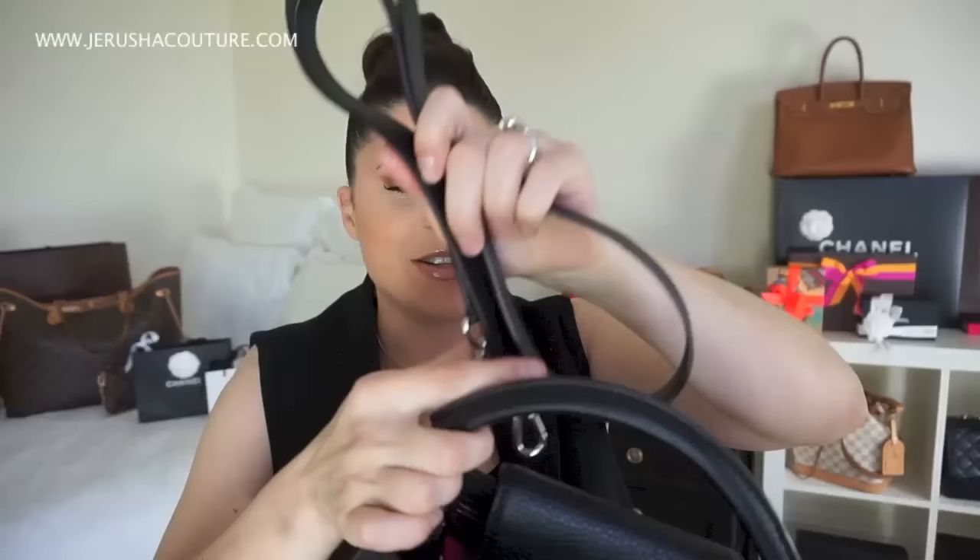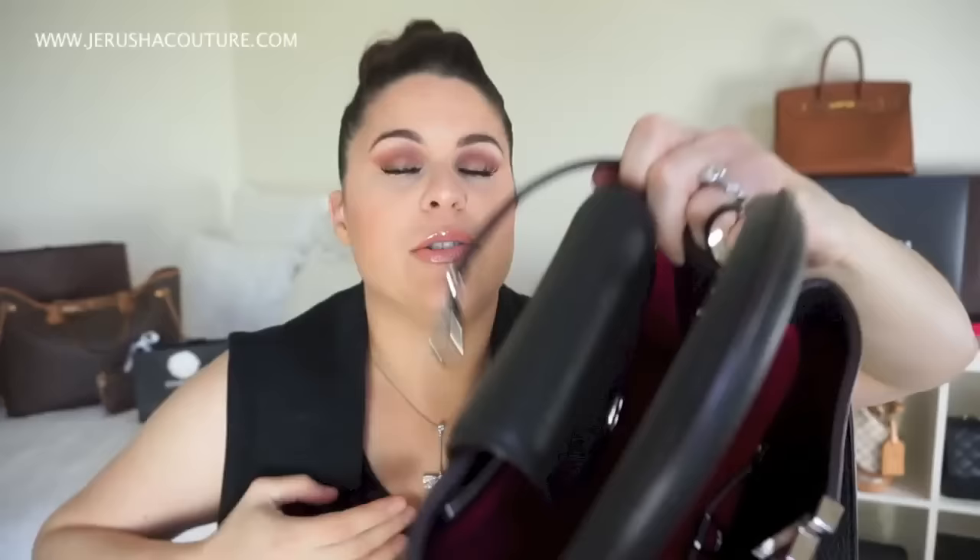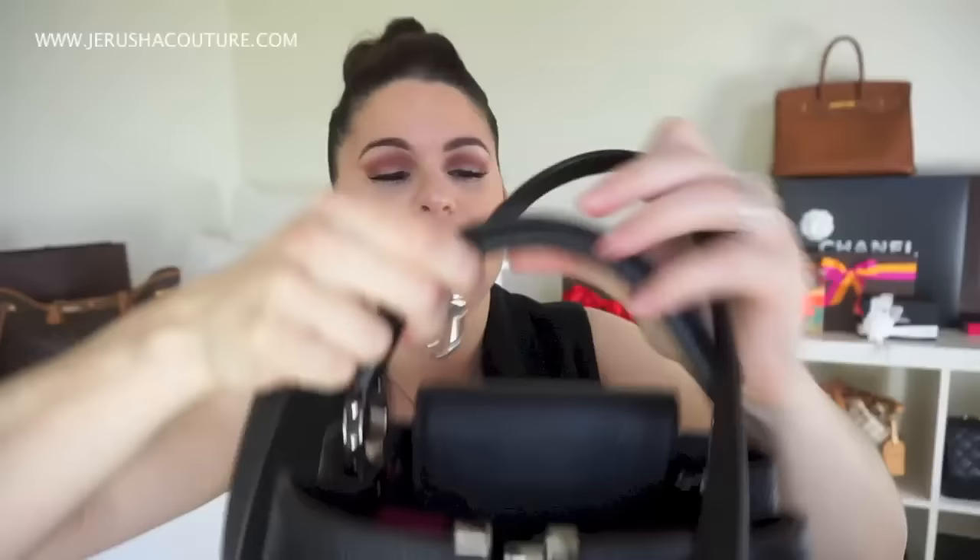Here's the crossbody strap — it attaches on D-rings on each adjacent corner of the bag, very similar to most BBs. If you don't want to use the crossbody strap, these D-rings work great inside the bag — to attach your keys or your mini pochette, that's really cute. I like that it doesn't really get in the way of the handle. It's not super fussy like an Alma.